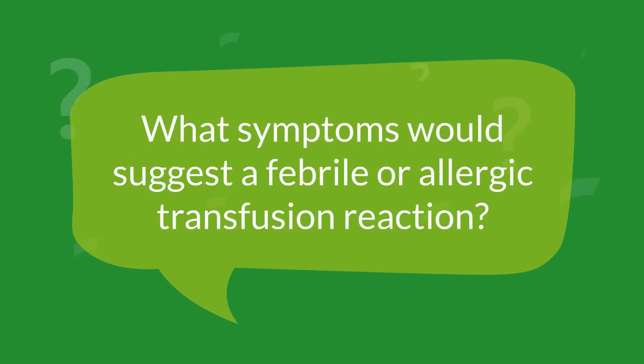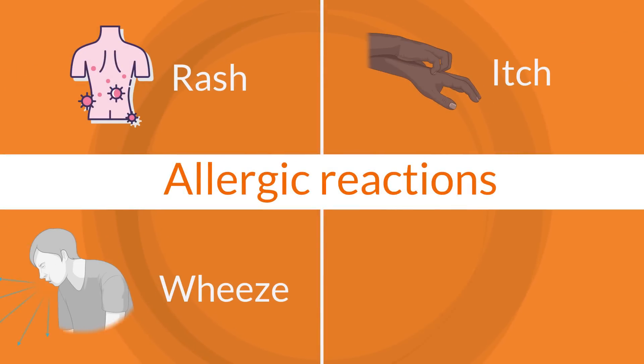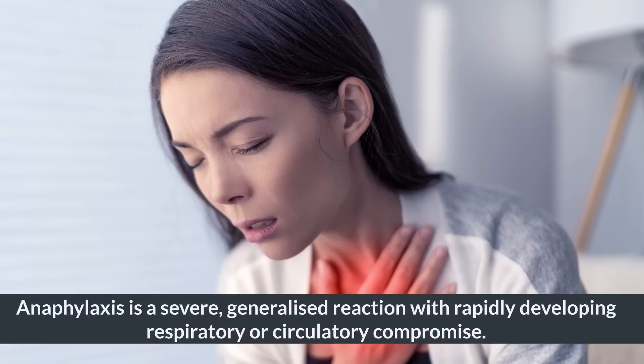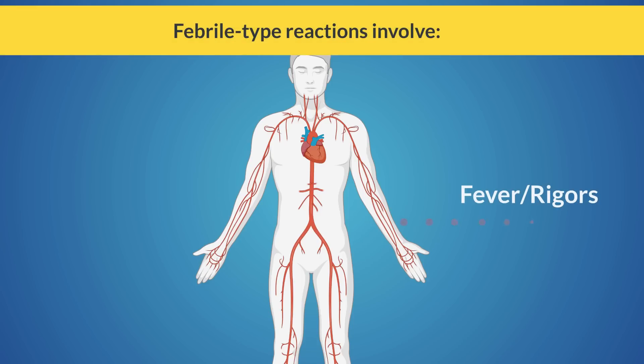Allergic reactions can include rash, itch, wheeze or swelling. Anaphylaxis is a severe, generalised reaction with rapidly developing respiratory or circulatory compromise. Febrile type reactions involve fever, sometimes with rigors, and inflammatory symptoms such as myalgia, nausea and breathlessness without wheeze.